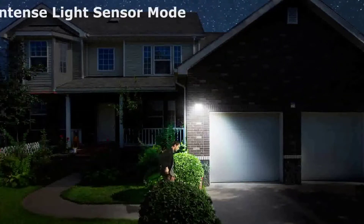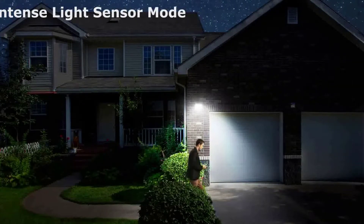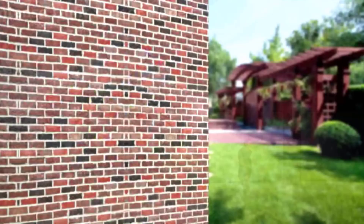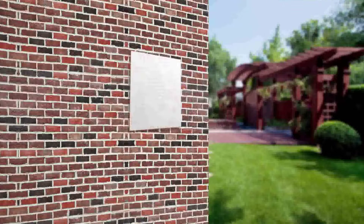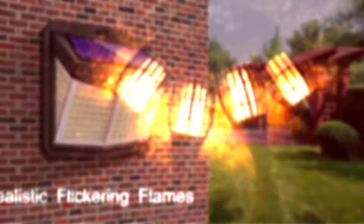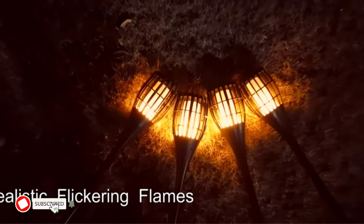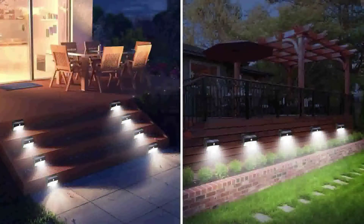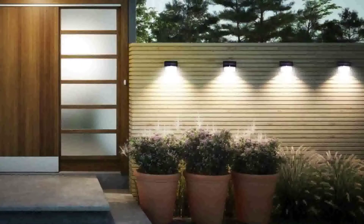When it comes to solar lights, there are a few things you'll want to keep in mind in order to choose the best ones for your home. First, consider the area you'd like to illuminate and the purpose of the lights. Then, take a look at the different styles of solar lights that are available and choose the ones that best fit your needs. Finally, be sure to read the reviews before making your final decision. By following these simple steps, you'll be sure to find the best solar lights for your home.